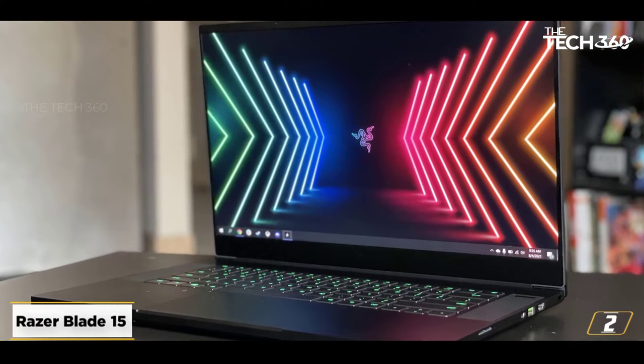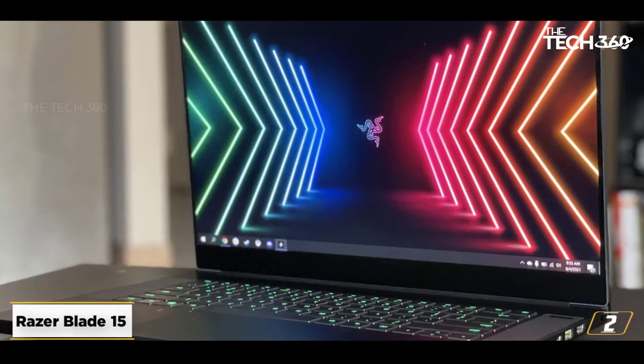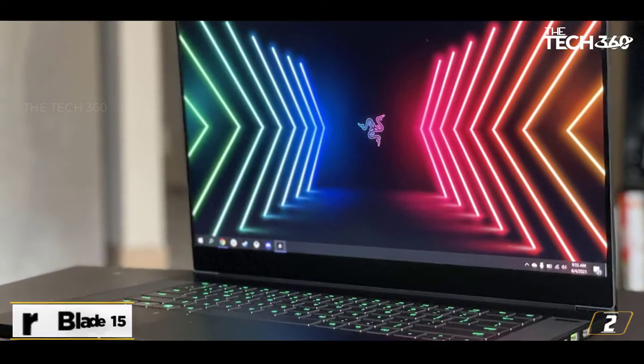The specs allow you to run all popular design software, while the thin aluminum build makes the Blade an ideal workstation for the modern interior designer.